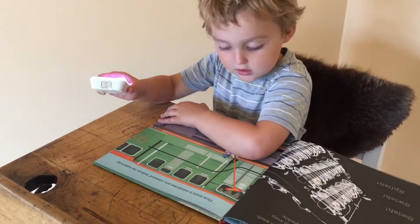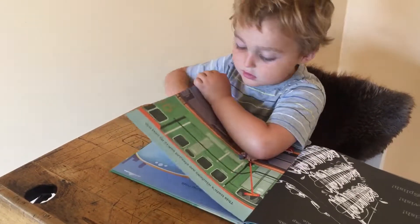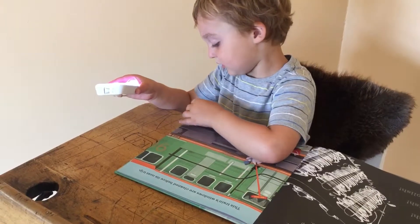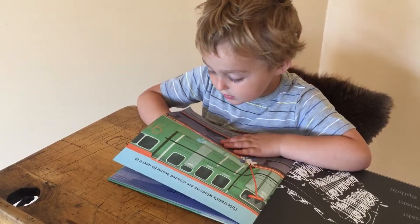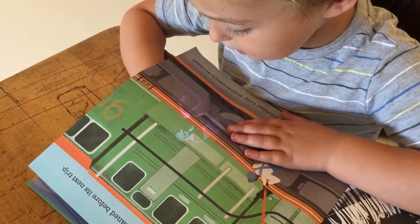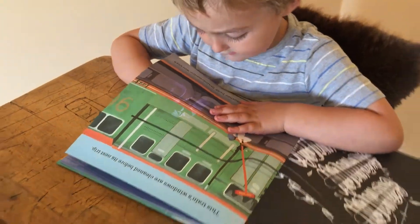What else is there? There's two pages — I can show you. What's under that one? It's the guy filling the gas station from the train.